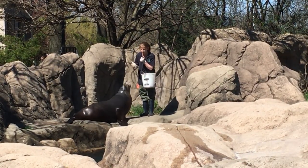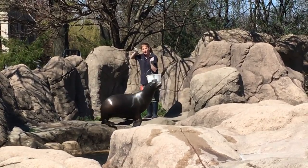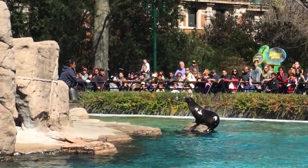Sea lions have long front flippers which they use to pull themselves through the water, just as we use our arms to swim. Sea lions are also able to rotate their back flippers under their bodies in order to walk on land.